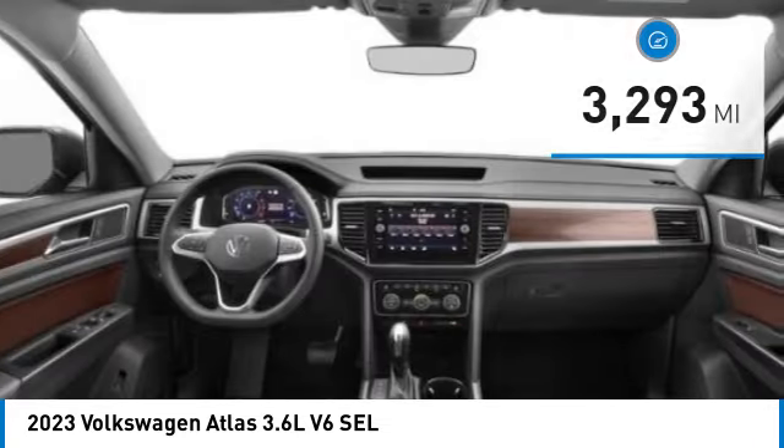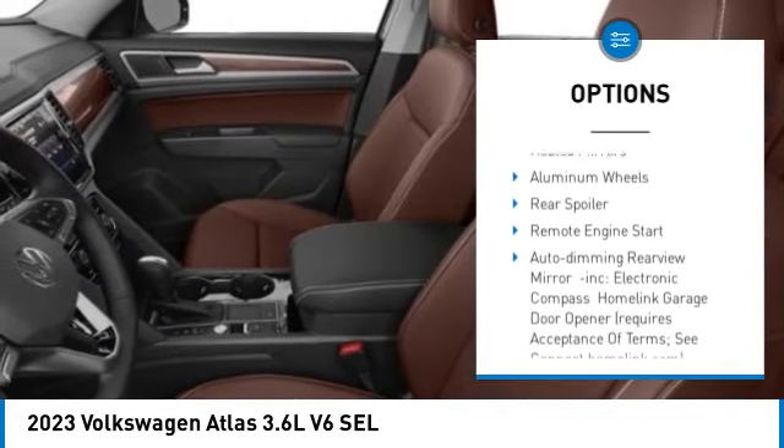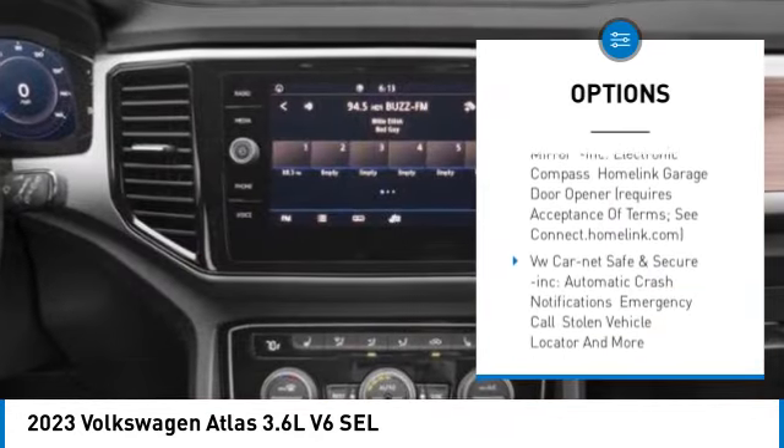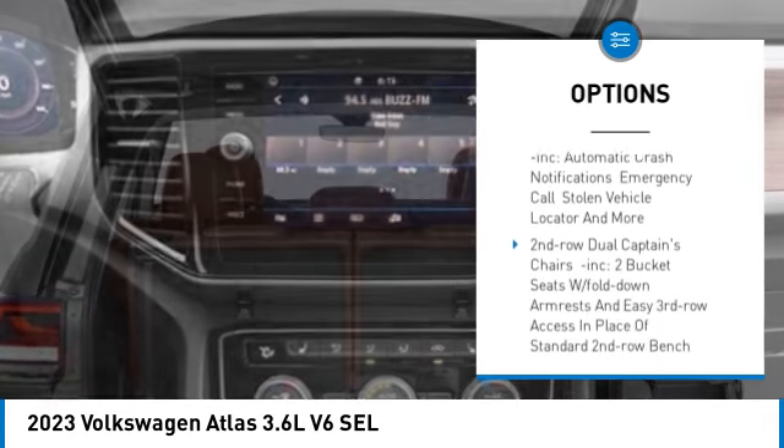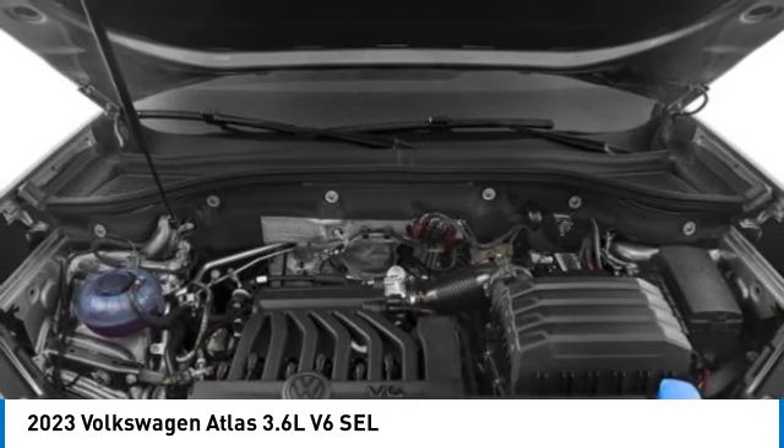Here are some of this vehicle's great options: rain-sensing wipers, tire pressure monitor, panoramic roof, blind spot monitor, tow hitch, all-wheel drive, heated mirrors, aluminum wheels, rear spoiler, and remote engine start.